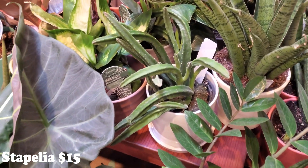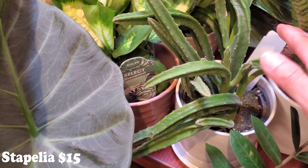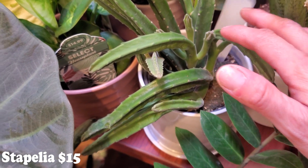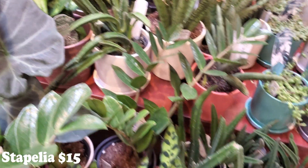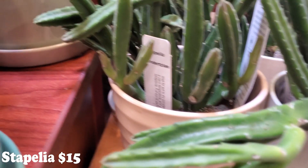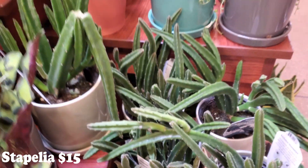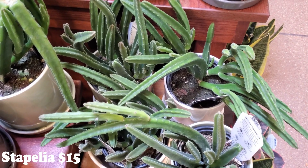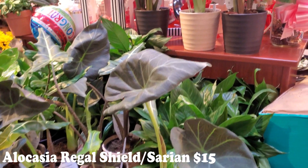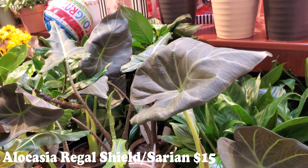This one has some of those stapelias. I have one of these and it has the most beautiful blooms. Look at how big and beautiful — these ones are gorgeous too. They're a little fuzzy and I love them, beautiful blooms. This location has some more of the Regal Shields — look at how gorgeous they are. And they have some more of the Sarans. I ended up buying that other one and this one's prettier. I should have waited, but you never know — you might miss out, and then they might not have had any here.